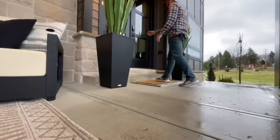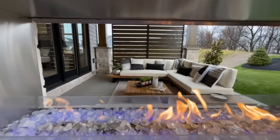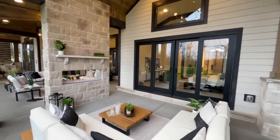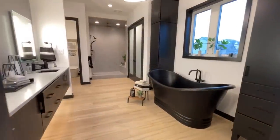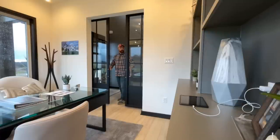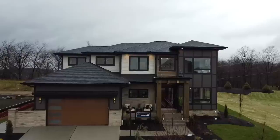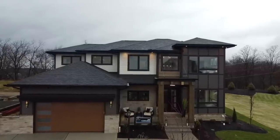Today we're in Cranberry Township, Pennsylvania, getting ready to tour the Carolina. This is an absolutely exceptional home with a very nice modern aesthetic on the exterior as well as some very fine finishes on the interior. The Carolina is by Infinity Custom Homes and it features five bedrooms, five and a half bathrooms, a two-car garage, and two floors, all sitting inside 5,203 square feet.